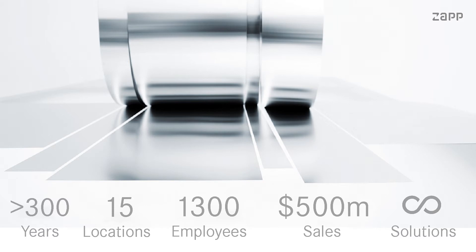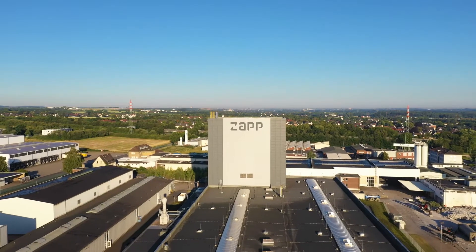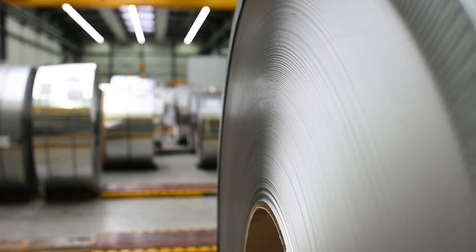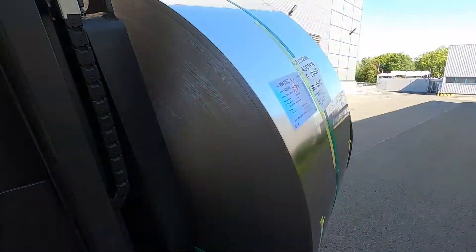The Zapp Group has over 300 years of history within the metals industry. We operate out of 15 global locations with around 1,300 employees. Our annual turnover is around US$500 million and we offer our customers an infinite array of product solutions.